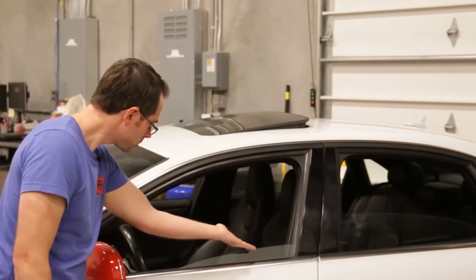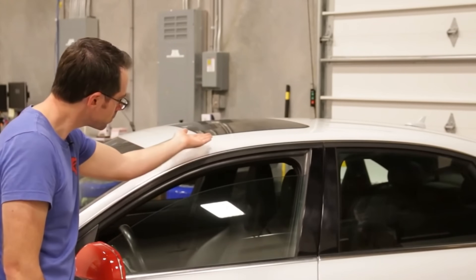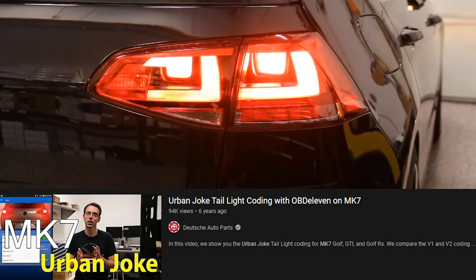Coding or adaptation changes on many VW and Audi models are things that modify your car to improve it — things like holding the lock button on your remote to have your windows roll up, or changing the functionality of your turn signals to something a little more unique.